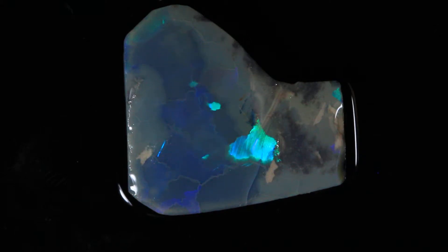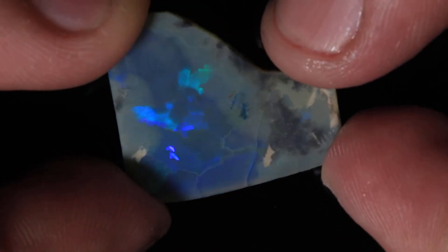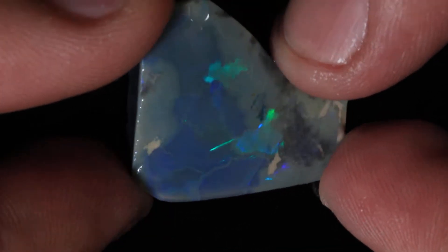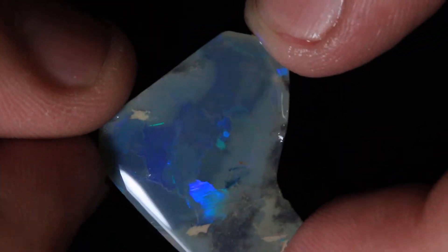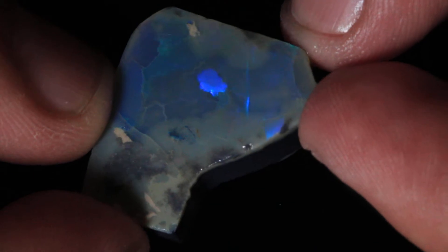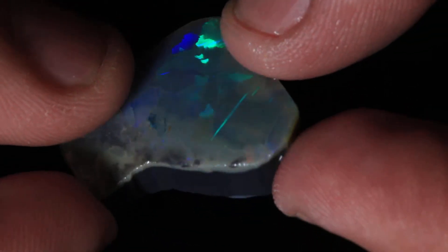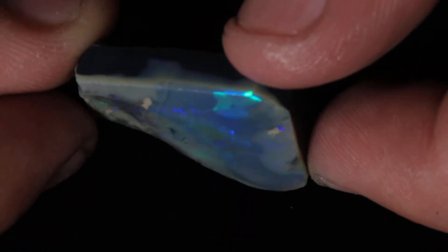Here we've got 23 carats of Grade 5 Rough Opal from Lightning Ridge. Really nice puzzle pattern on this piece. On the back it's all really good black patch — solid, good solid piece.